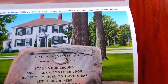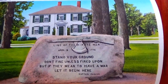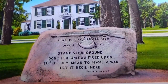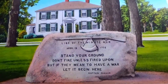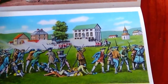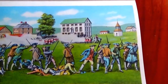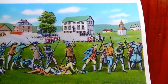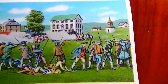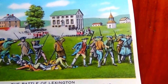Here we have the Memorial of the Minutemen of Village Green and the House of Jonathan Harrington in Lexington, Massachusetts. This is the Battle of Lexington — the famous quote: 'Stand your ground. Don't fire unless fired upon. But if they mean to have a war, let it begin here.' — Captain Parker.